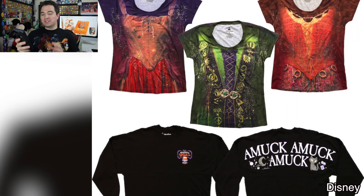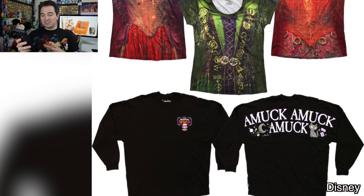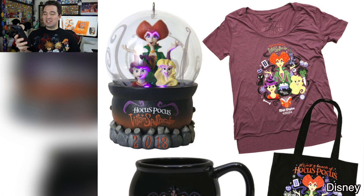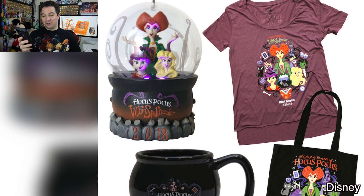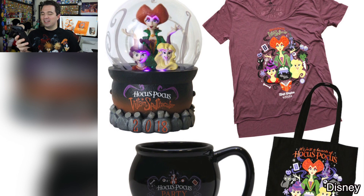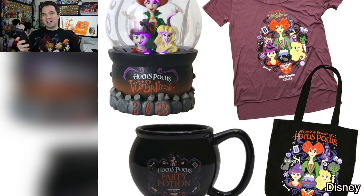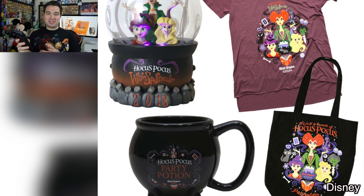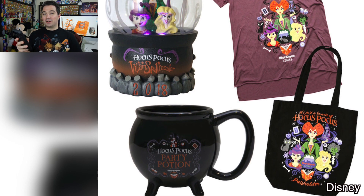Disney has three different design shirts to match the Sanderson Sisters, and a very cool sweatshirt that says Amok on the back. In addition, Disney has the Sanderson Sisters light-up ornament and the spirit jersey — at least that's what they're calling it — what looks like a shirt to me, a tote bag, and a special cauldron mug. Of all of those items, the mug is definitely the most interesting to me. You know I love Disney mugs — you put a little dry ice in there and you've got quite a show.